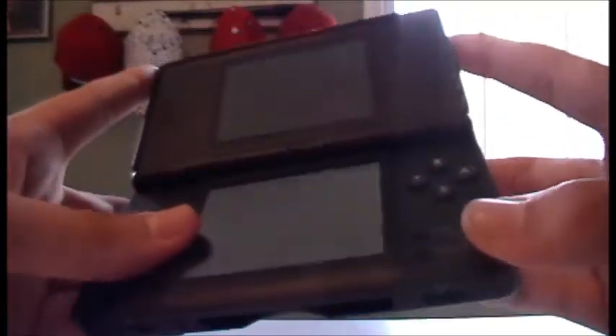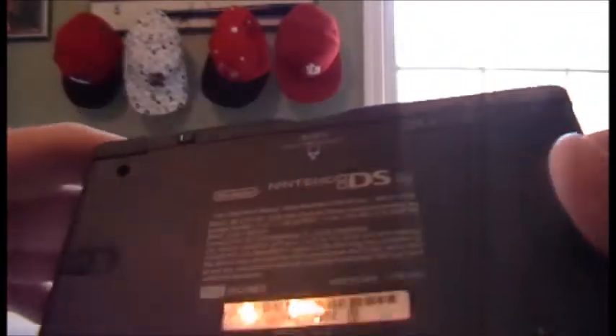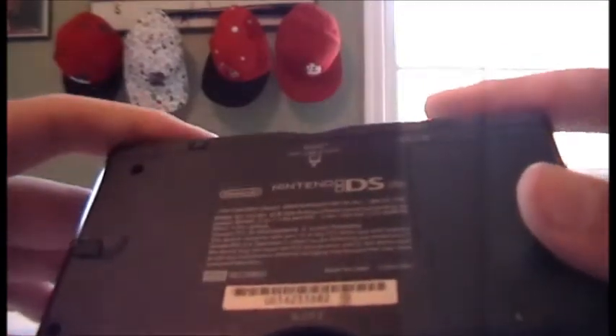Very cool. It's in fairly mint condition too. I mean, the screen is really nice. The buttons are new. This is used, as you probably could tell, but it looks really nice.